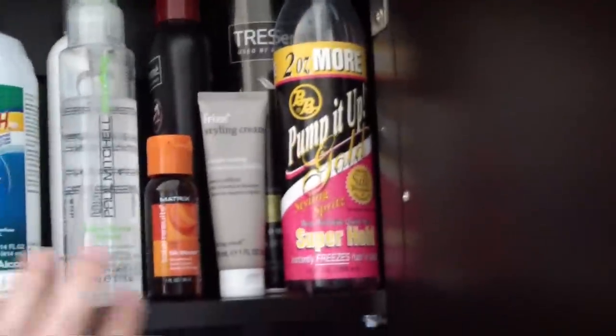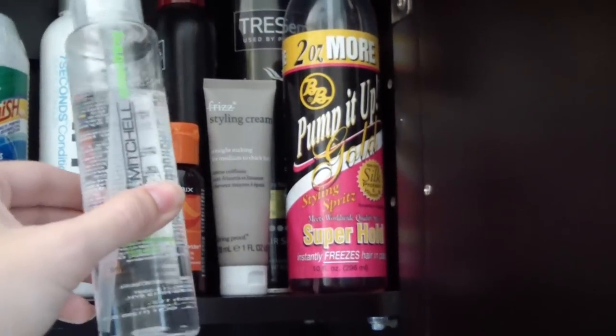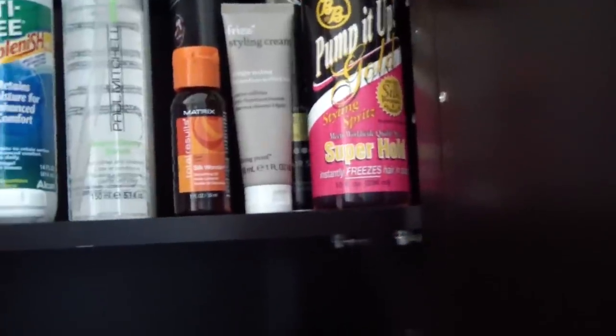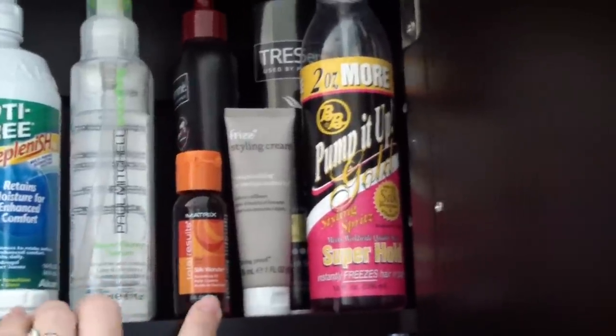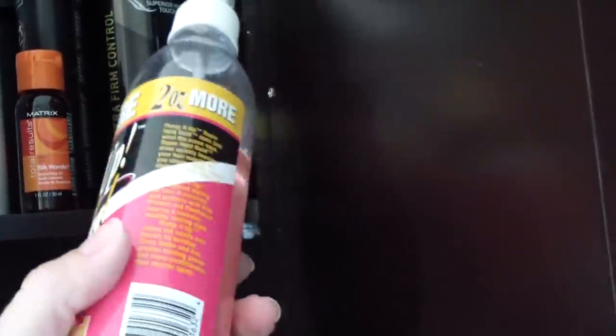This is sort of my love-my-hair section. I have my Paul Mitchell Super Skinny Serum, which I swear by. My Unite 7 Seconds Leave-In Spray Conditioner — it does end repair, detangling, shine spray, and heat protection. Then I have my Matrix Total Results Silk Wonders, Tresemme Heat Protectant, and a Frizz Styling Cream I haven't tried yet — it's for straight-making medium to thick hair, which I definitely have. Pump It Up Gold, which is an ethnic hair care product I swear by for keeping really tight, springy, ringlet curls.